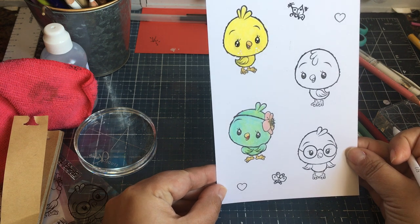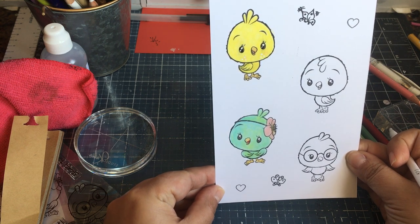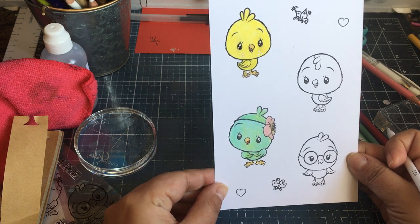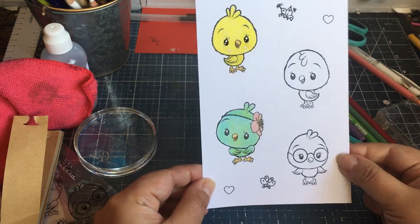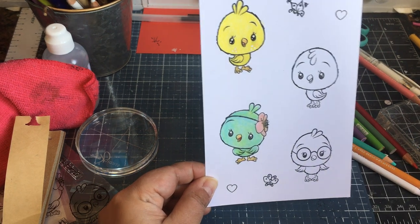I think she's cute — what do you think? I hope you enjoyed this video! Hopefully you'll enjoy more coloring videos to come. Thanks for stopping by, hope you're having a good Saturday — bye!